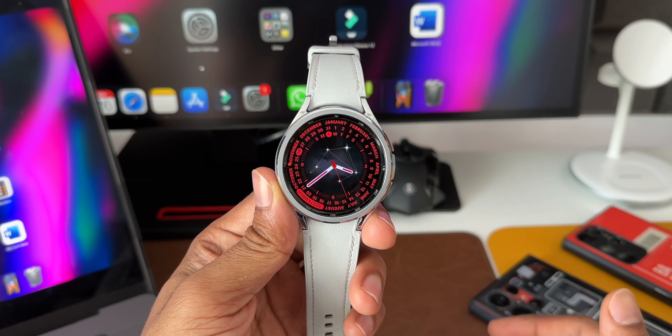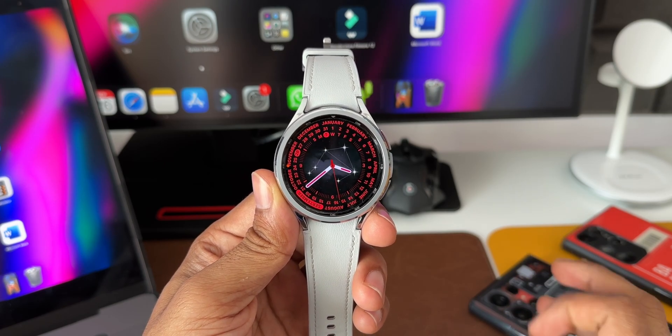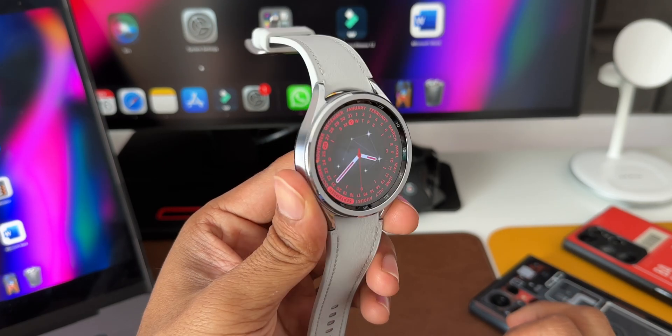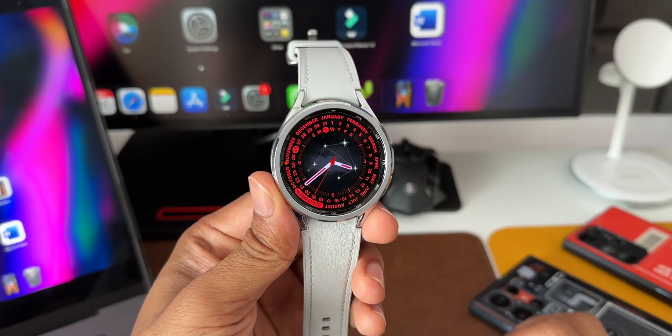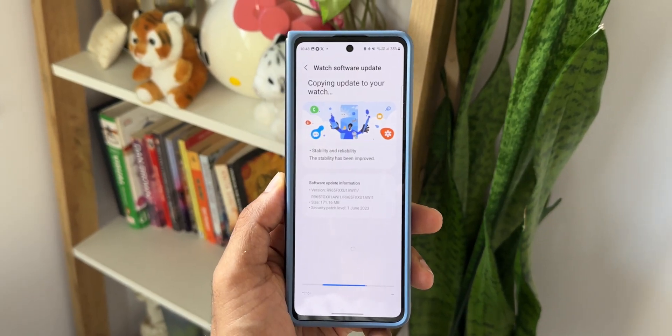What's up guys, welcome to AppX, thanks for tuning in. I just want to keep you guys posted about this all-new update we have received on the Galaxy Watch 6 series. This is the Watch 6 Classic I have got here, and this watch has just received a brand new update.